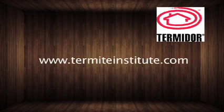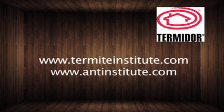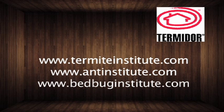We have some great websites with great information: termiteinstitute.com, antinstitute.com, and a newer site we put together, bedbuginstitute.com. Please check those out — a lot of great information for your review.